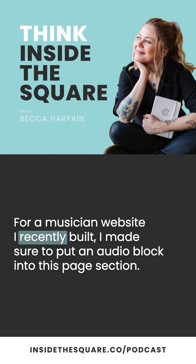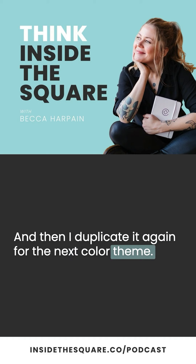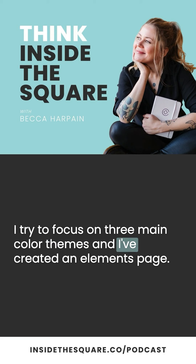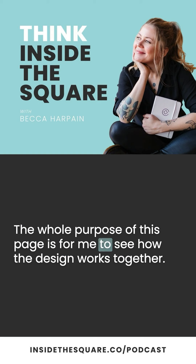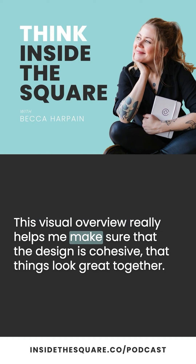After I've added all of these content blocks into this page section, I duplicate it and change the color theme, then duplicate it again for the next color theme. I try to focus on three main color themes. The whole purpose of this page is for me to see how the design works together — how the font styles, font families, color space, and all of that stuff works when all of these content blocks are on the exact same page.